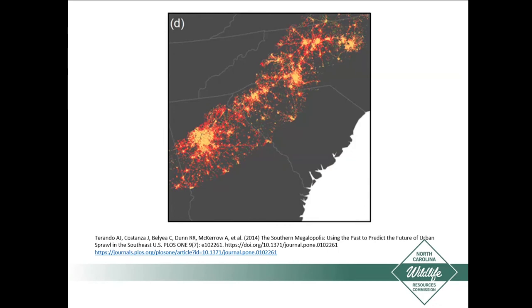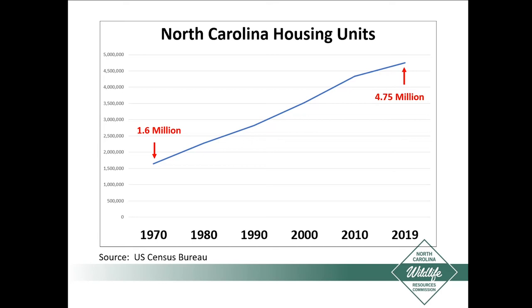The last couple of maps were projected by extrapolating data, so I wanted to show you real Census Bureau data going through 2019. Basically since 1970, over this 50-year period, the number of housing units in North Carolina has tripled. I came on board working for the Wildlife Commission in the late 1980s, so in my time it has doubled.